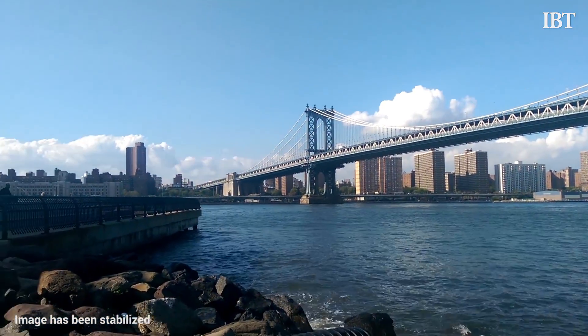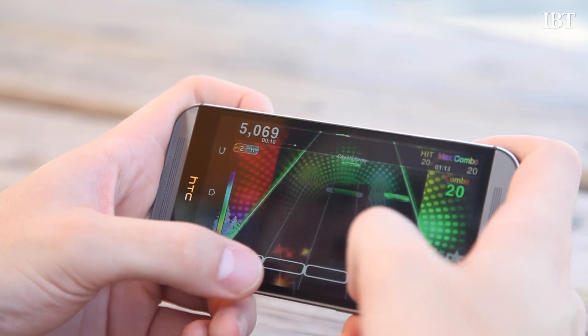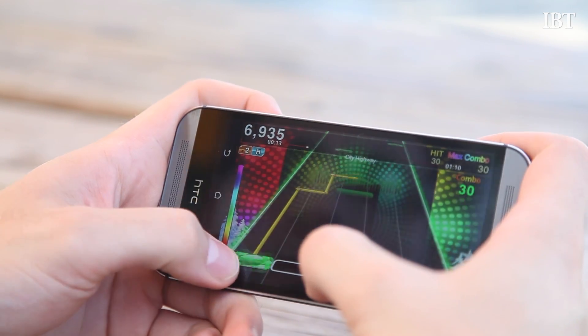Even the video is pretty killer. And it's all backed up by a super fast 2.3 gigahertz quad-core processor that keeps pace with the rest of the brand leaders, so it doesn't lack for power.